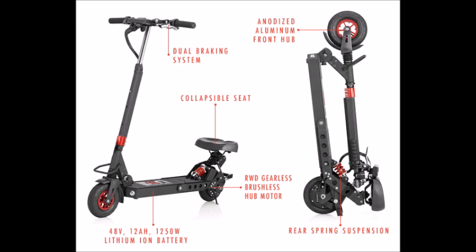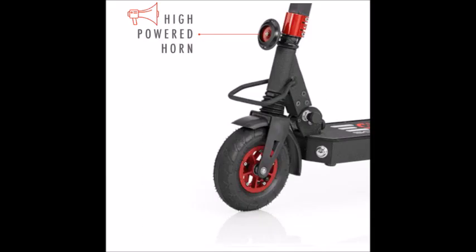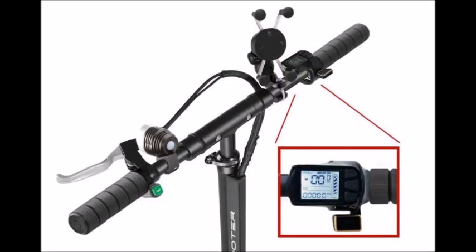There are some great accessories to consider, especially if you're going to use this frequently as part of your commute. There's a two-hour quick charger, which is impressive — some electric scooters can take six to eight hours or more. There's also a high-powered horn so you can make people aware you're coming, a storage bag, and an LCD screen that tells you your speed, distance, and other information.